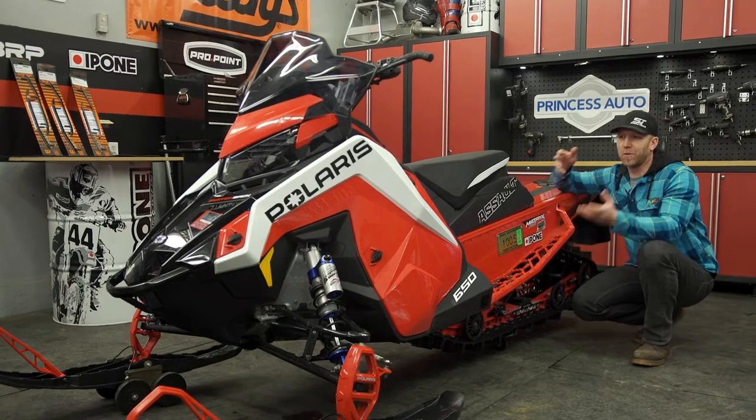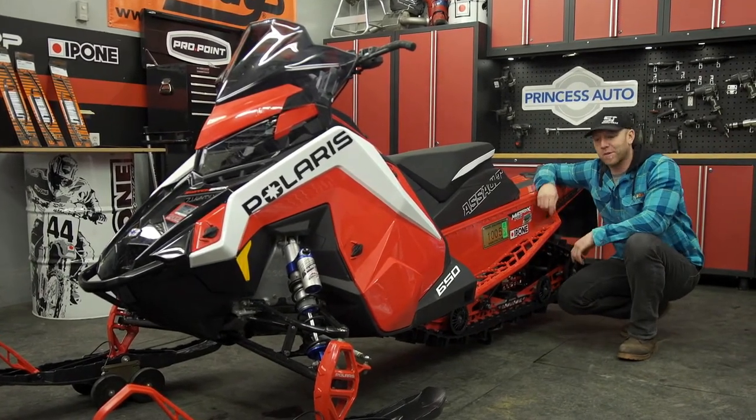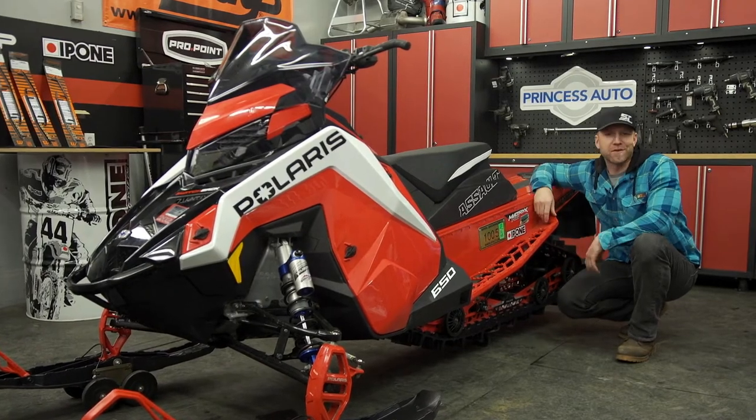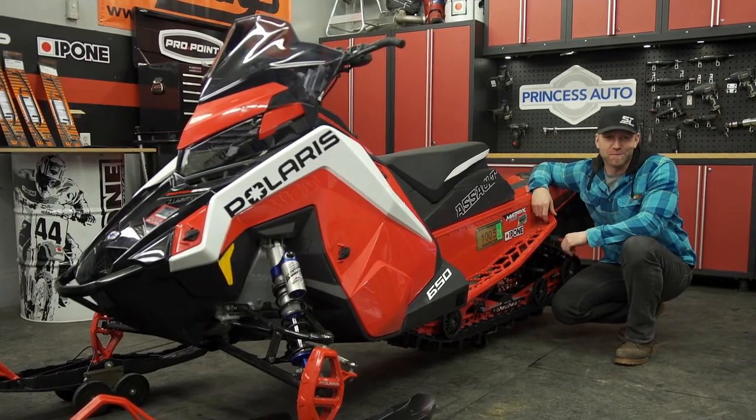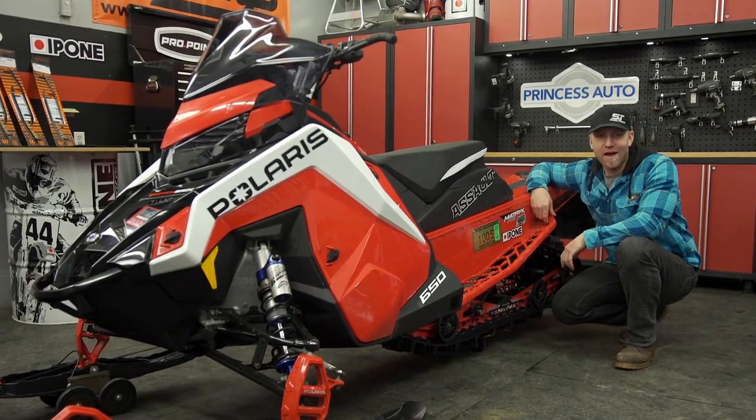Now the sled that I have for you today is a 2021 Polaris Assault 146. We specced it from the factory with the 2-inch lug. What does that mean for studs? It means we're not using them. But your 146 or similar 50-50 sled may not have a 2-inch lug on it.